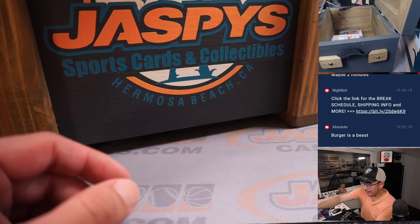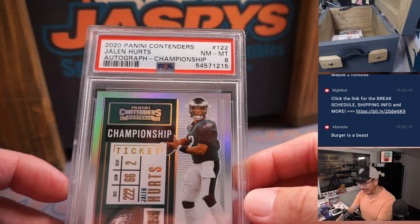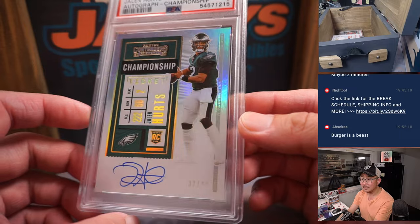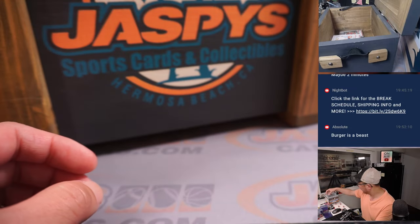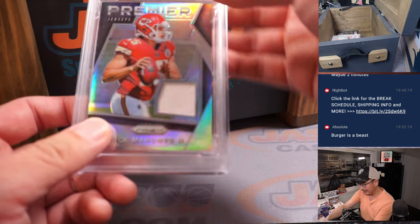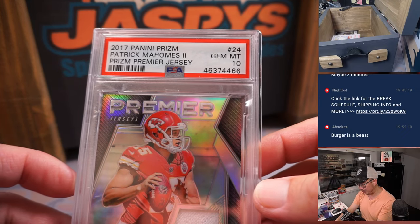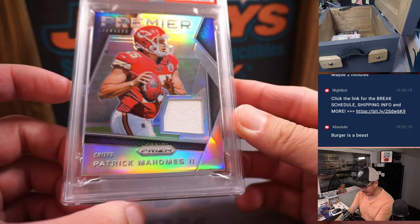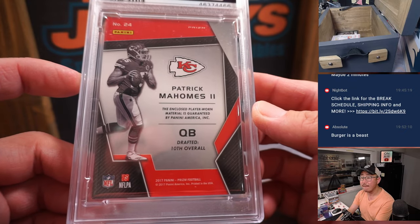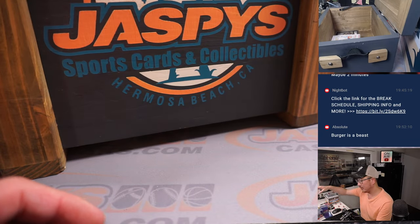Is that a graded card? It is — Jalen Hurts, 32 out of 49, graded an 8 from 2020 Panini Contenders Football. That's pretty sweet. Next up is my homie Patrick Mahomes, 2017 Panini Prism Football, PSA 10. That's a rookie Mahomes, right? In 2017. He's going to be part of that quarterback show on Netflix, which looks interesting.